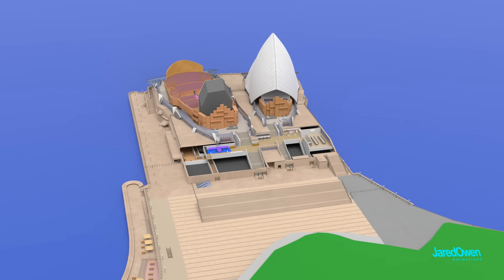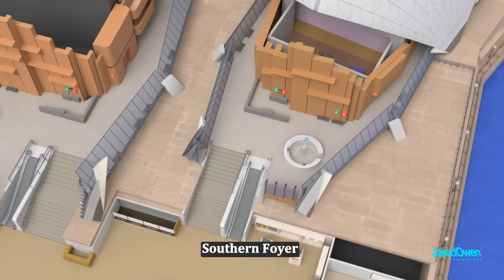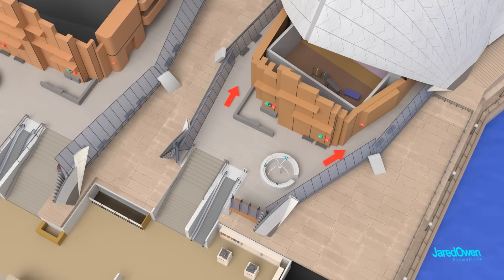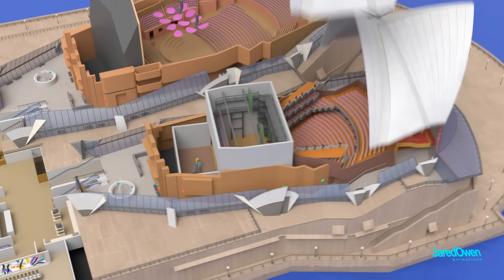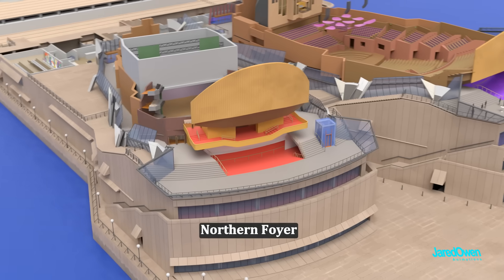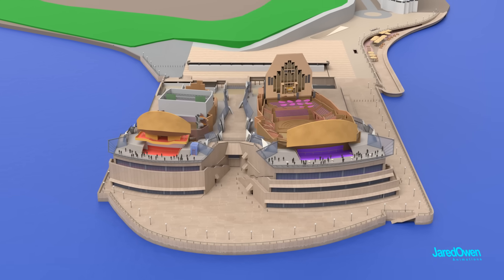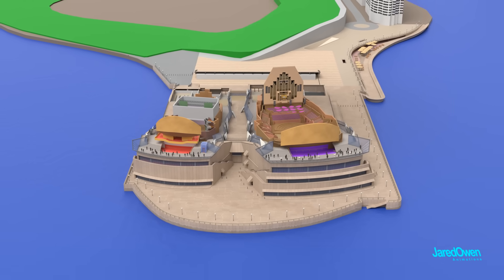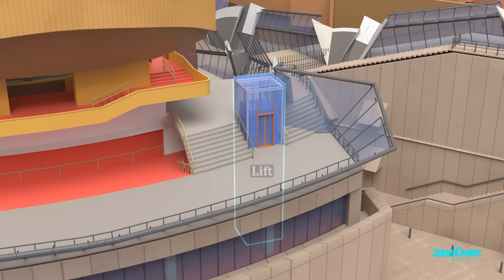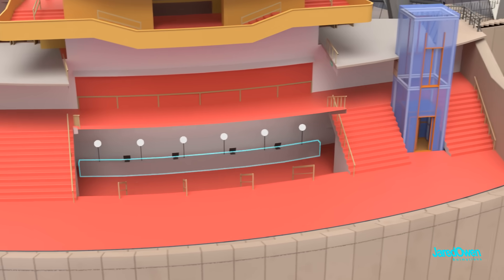Getting into the Joan Sutherland Theatre is very similar. Up the stairs or escalator into the southern foyer, there are walkways around either side to get to your seats. There's another northern foyer here as well, just a little bit smaller than the one in the Concert Hall. There's a lift or elevator here to allow access to each level, and another bar at the bottom.